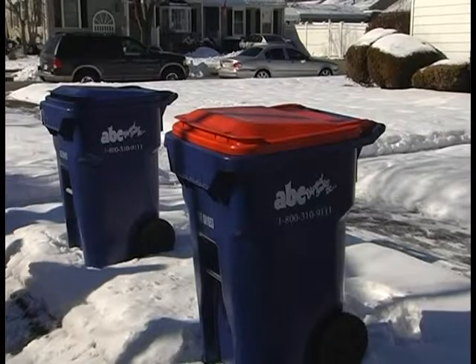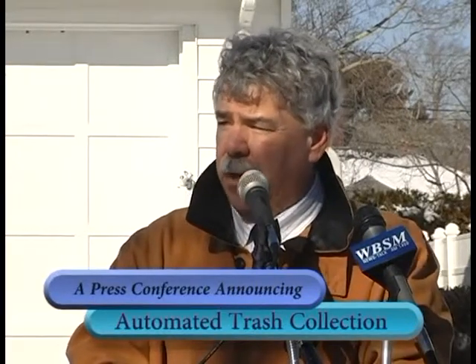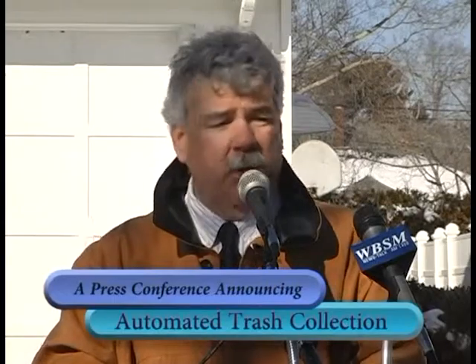Bulky pickup is going to revert back to the way it used to be done prior to ABC collecting trash. People will be allowed to call ABC. Bulky items are items that don't fit in the cart — couches, chairs, tables, etc. Call ABC and they'll give you an appointment for your bulky to be picked up. The bulky is placed curbside the day of the appointment, and ABC will come by and pick it up.